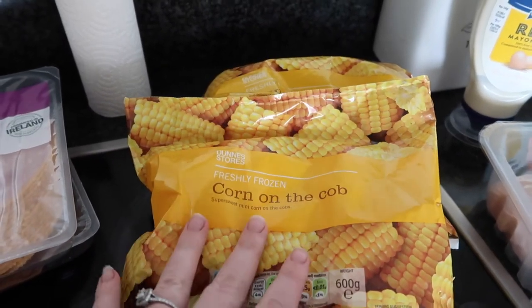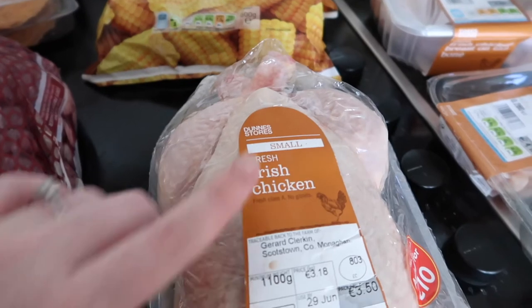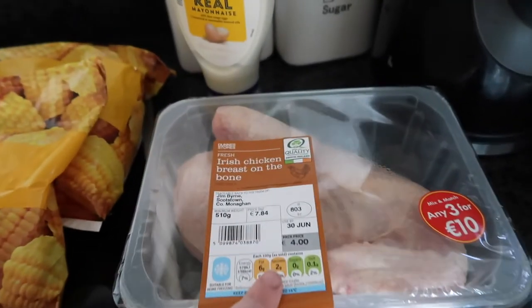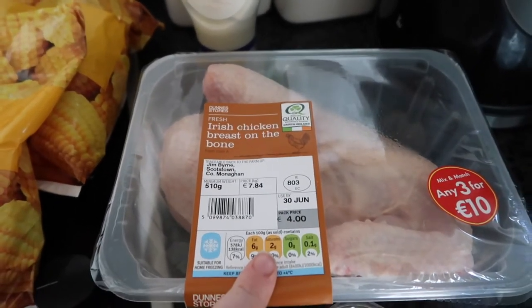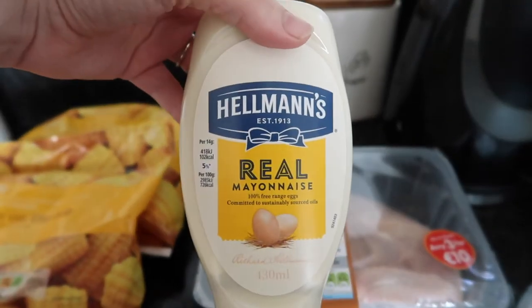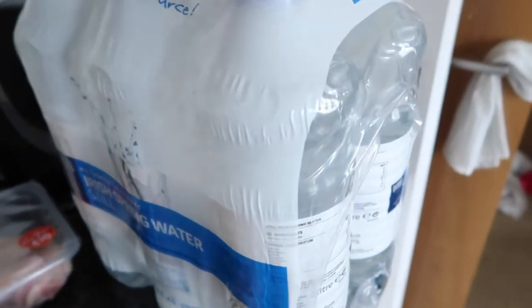We got two of the corn on the cob — frozen corn on the cobs — we've got a whole Irish chicken, some Irish mini chicken fillet breasts, and some Irish chicken on the breast on the bone. Then we got some Hellman's mayonnaise, and finally we got two packs of these waters, so we got 12 bottles of water in total.